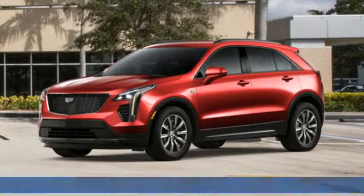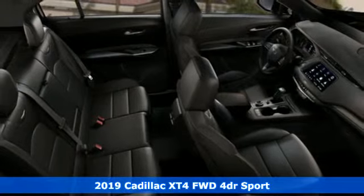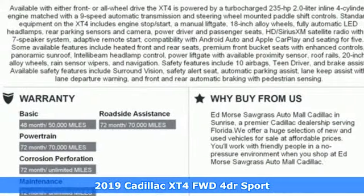It's a new 2019 Cadillac XT4. Cadillac is driving the world forward — get ready for an impressive combination of features.